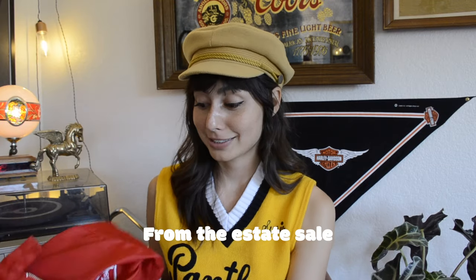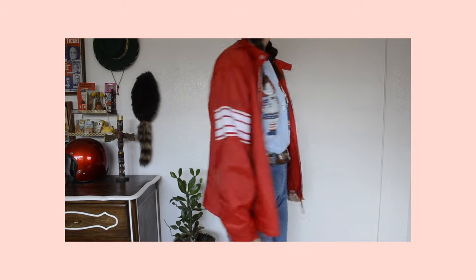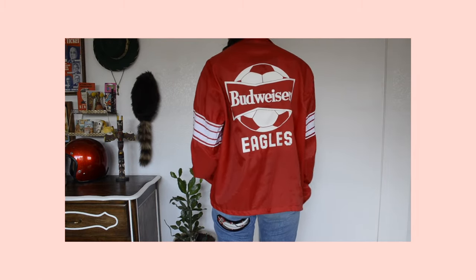The last item from the estate sale is a Budweiser windbreaker. It has a cute little Budweiser patch on the front, really cute striped designs on the sleeves, and the back says 'Budweiser Eagles' with a little soccer ball.